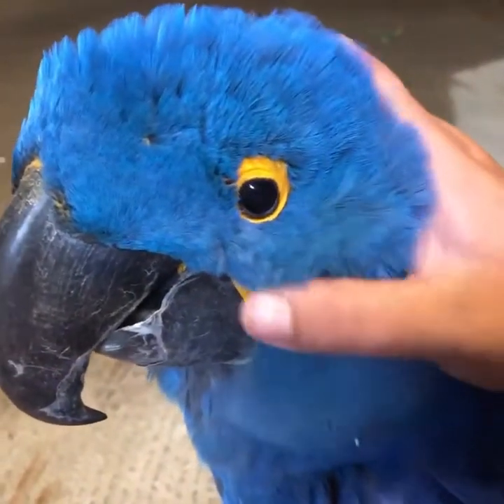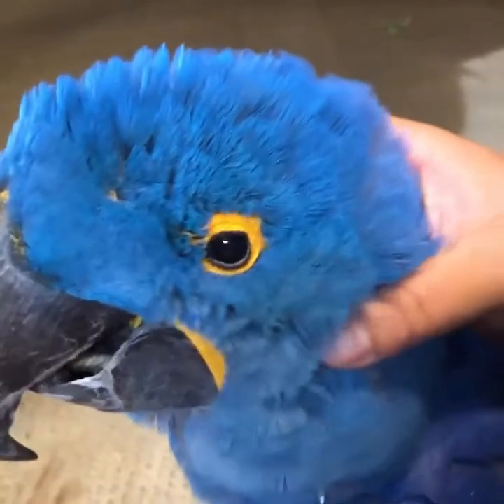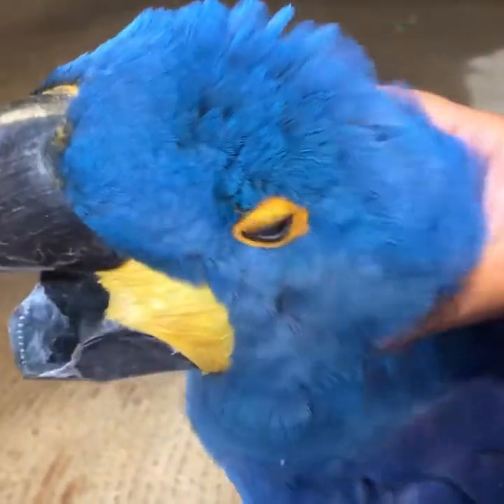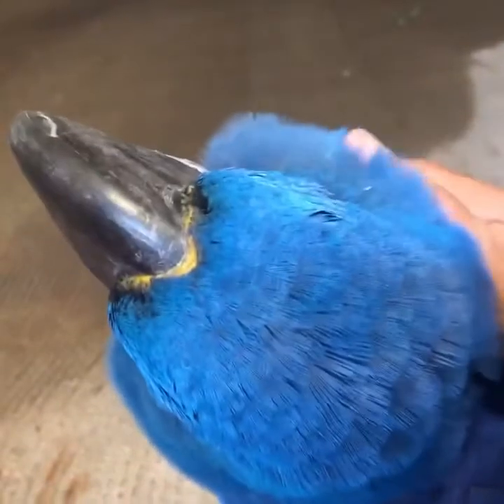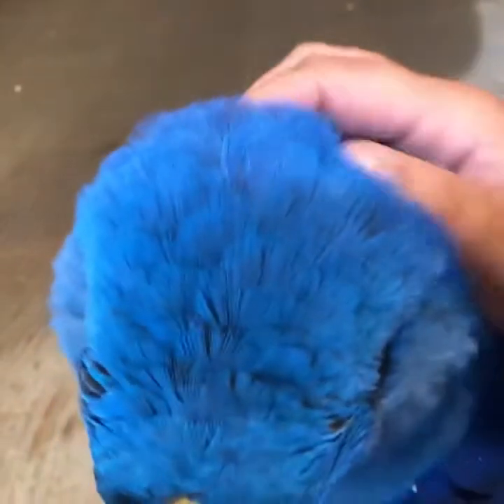Also, when you give a parrot scratches around the ear, they actually yawn. It's springtime here at the zoo, which means hormones are a thing for our birds. Our bird keepers have to be very careful not to encourage any courtship behaviors from their parrots.